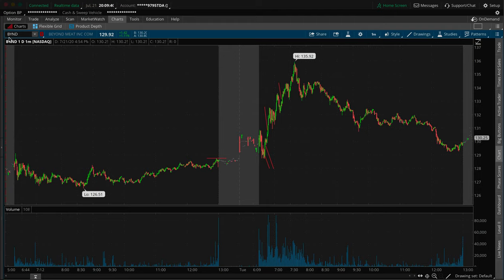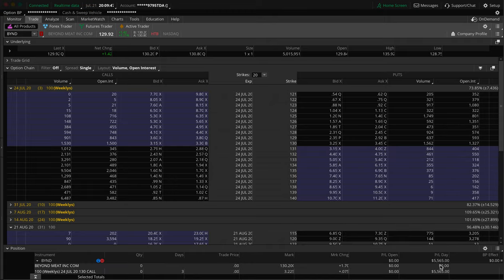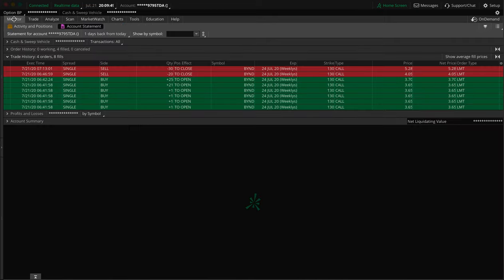I was trading BYND, Beyond Meat, and it was a pretty quick trade and a pretty good profit — $5,500 on the profit. Trade time was about 30 minutes, just about. I'm going to try and keep this very short, sweet, and simple, straight to the point.